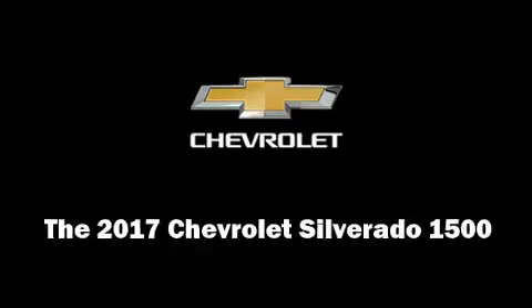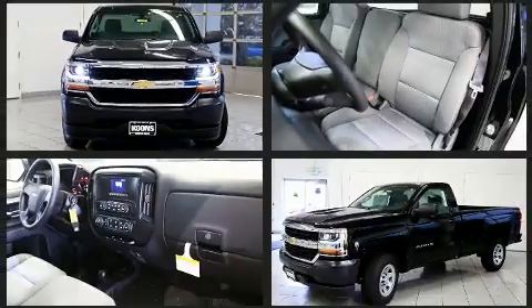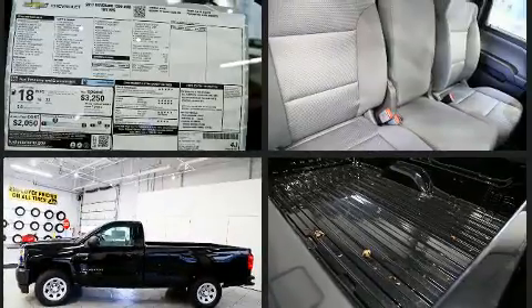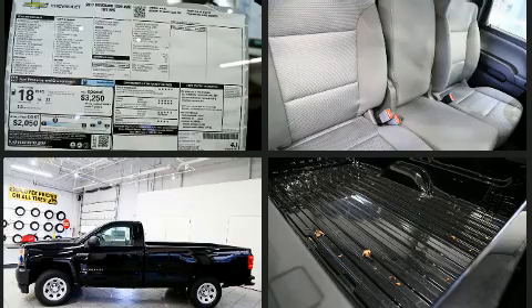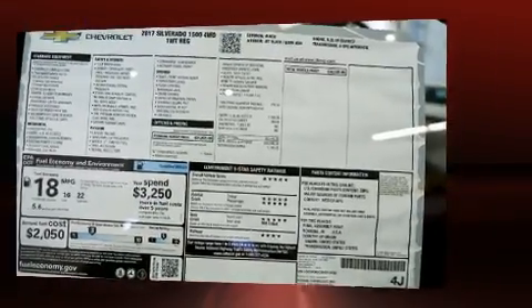Sensibility and practicality define the 2017 Chevrolet Silverado 1500. It features an automatic transmission, four-wheel drive, and a powerful eight-cylinder engine. Included features are a tachometer, variably intermittent wipers, a trip computer, a rear-step bumper, and air conditioning.